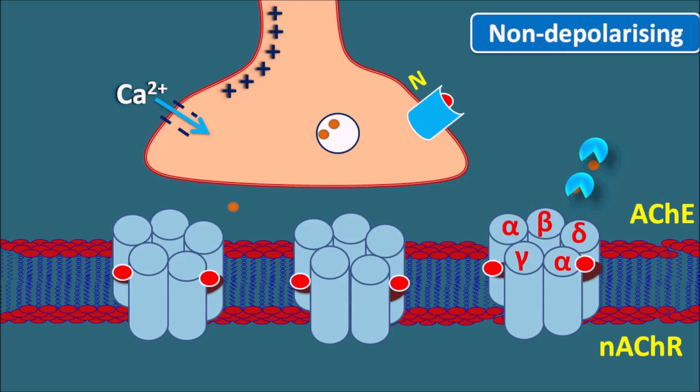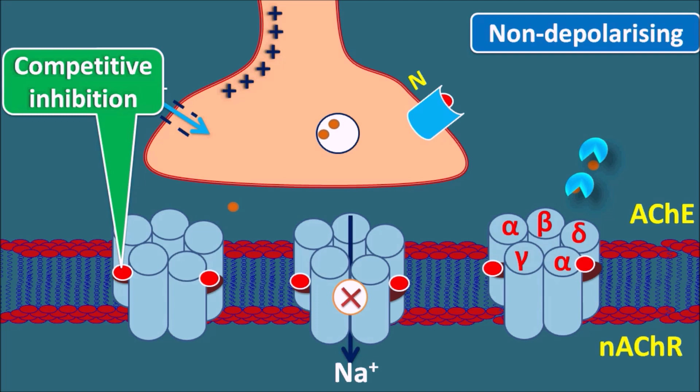Since acetylcholine cannot bind to the presynaptic receptors, it cannot open the sodium channels, so sodium does not enter and cannot depolarize the presynaptic membrane. Non-depolarizing neuromuscular blockers thus act as antagonists and inhibit the action of acetylcholine. Importantly, these drugs produce competitive inhibition, meaning when acetylcholine levels are increased, the block is reversed. This is an advantage in treating overdose: acetylcholinesterase inhibitors inhibit the acetylcholinesterase enzyme, resulting in increased acetylcholine levels within the synaptic cleft, thereby antagonizing the action of non-depolarizing neuromuscular blockers. Therefore, acetylcholinesterase inhibitors act as antidotes for non-depolarizing neuromuscular blockers.